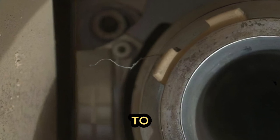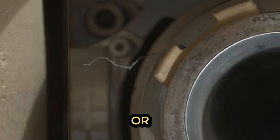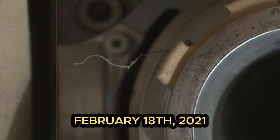It is important for scientists to determine where they came from. Are they particles from the rover itself, or are they fragments of the EDL system that delivered the Perseverance rover to Mars on February 18, 2021?